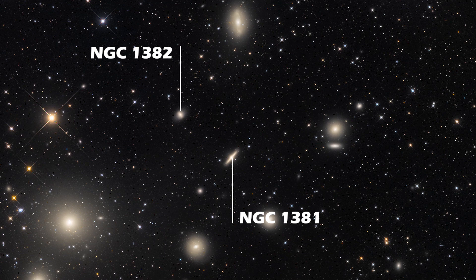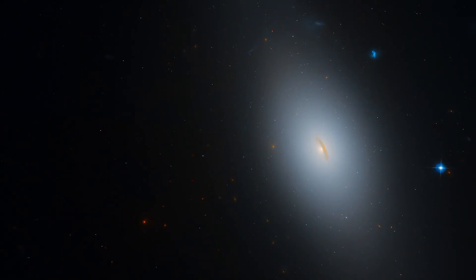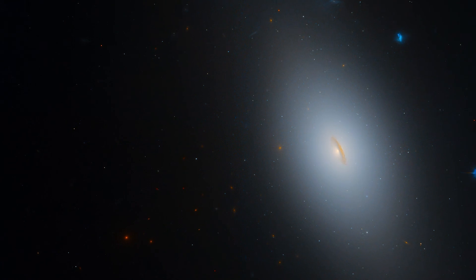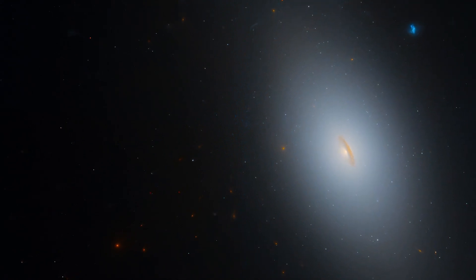Both NGC 1381 and NGC 1382 are a part of the Fornax cluster. NGC 1380 is another lenticular galaxy to the north of NGC 1399. A close-up of this galaxy with the Hubble Space Telescope reveals a disk of gas and dust surrounding the core of the galaxy.